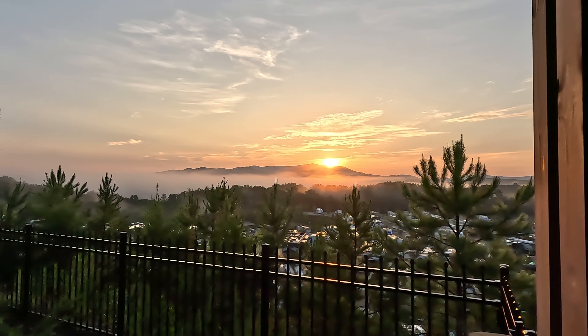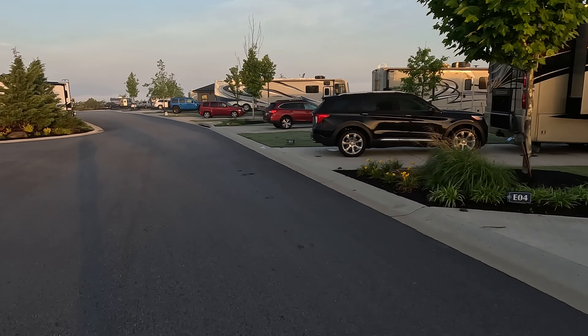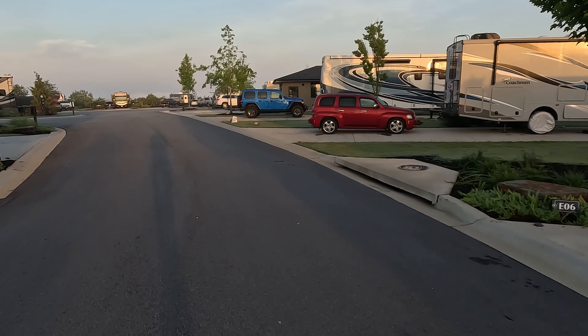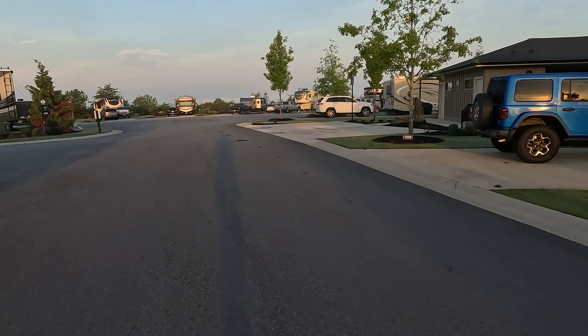It's really all about the views — the mountain views — and by views I don't just mean in one direction. Sometimes you go to an RV resort at the beach and you've got the ocean on one side, but here you've got 360 degrees of views all the way around, just absolutely gorgeous.